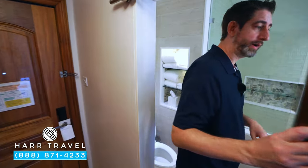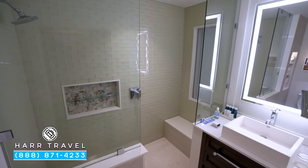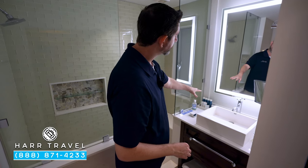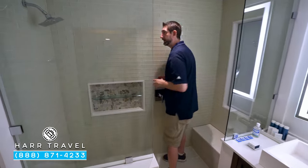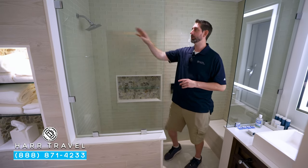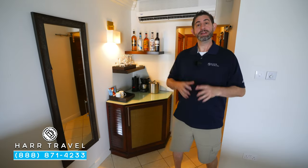As we head into the bathroom, I did want to point out there's a door here for extra privacy. You've got the toilet in the corner, and right here you're going to have your vanity — a large backlit mirror, a magnifying mirror as well, those full-size bath amenities from the Red Lane Spa, and extra towels. I love that they have a step-in shower here. It's plenty big. You've got your shower head, a nice bench seat, perfect to sit, soak, or shave your legs.